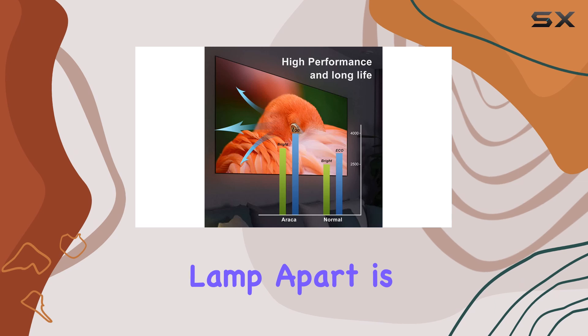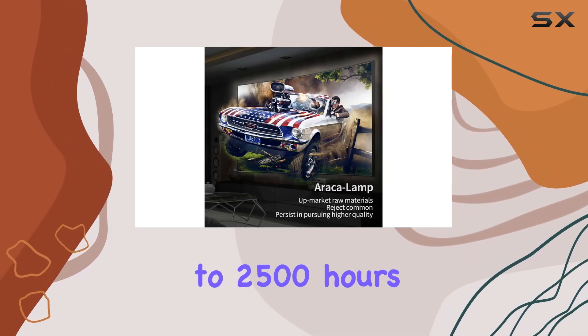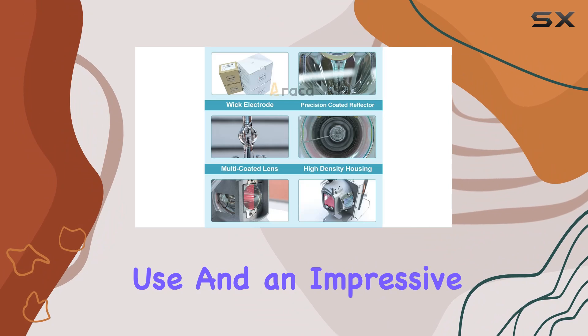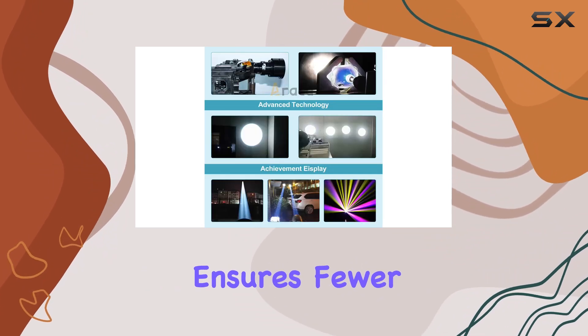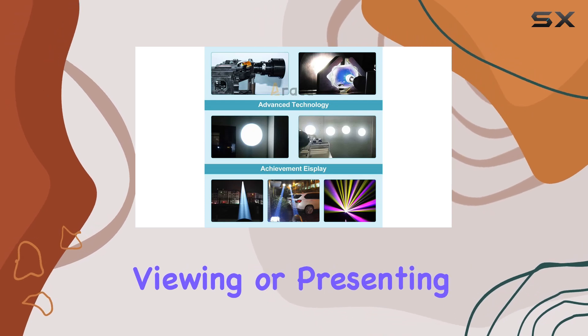What sets this lamp apart is its longevity. Rated for up to 2,500 hours of standard use and an impressive 3,500 hours in eco mode, it ensures fewer replacements and more uninterrupted viewing or presenting time.